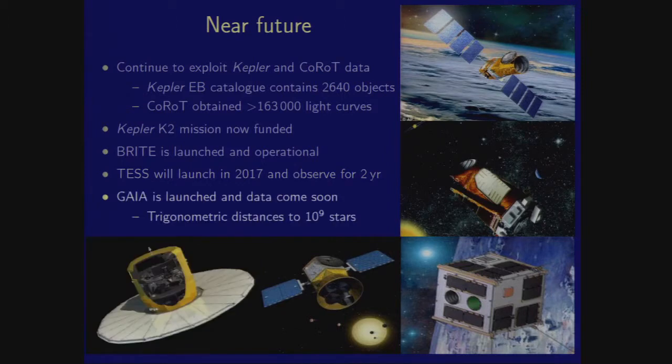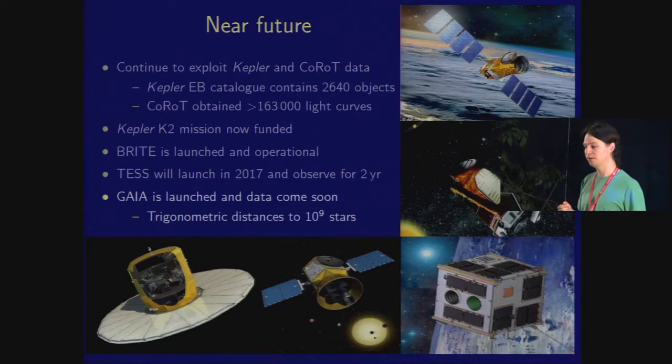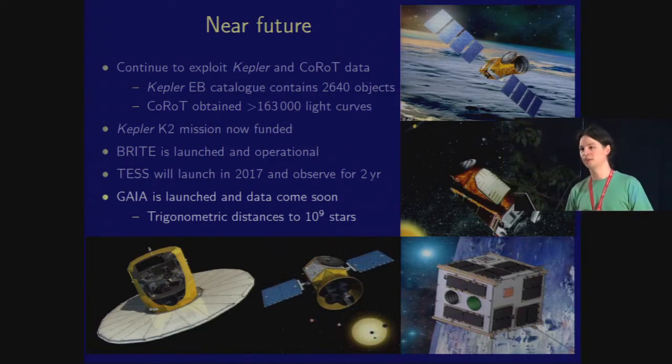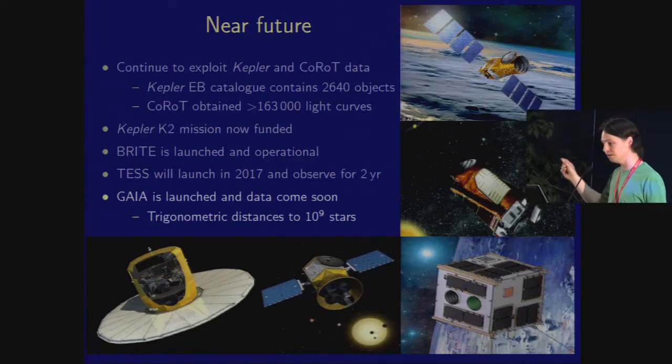Finally, I want to mention Gaia. Compared to the space missions we're talking about most at this conference, the light curves from Gaia will be rubbish — only 70 epochs per object — but that's not its main function. It will provide trigonometric parallaxes, and therefore direct distances, to thousands of binary star systems. From an eclipsing binary, we can measure mass and radius, and if we know its distance, that gives us a direct determination of its effective temperature. So Gaia and eclipsing binaries together will allow us to redefine the effective temperature scale.